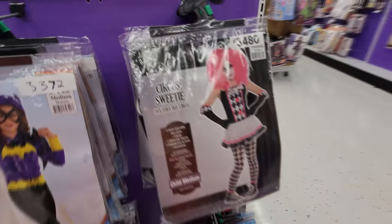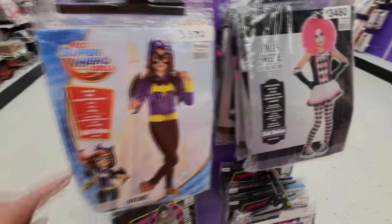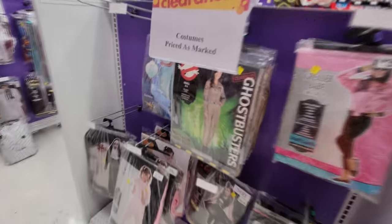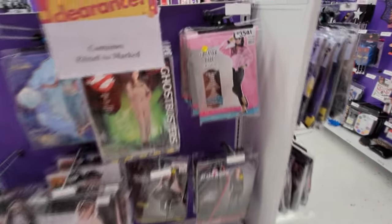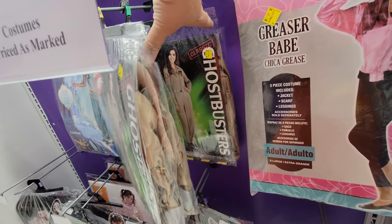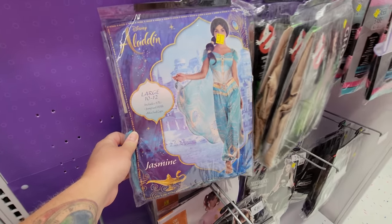Circus Sweetie — look at that big pink hair, that cracks me up. Superhero Girls. Monster High, a couple of those. Oh cool, we got Ghostbusters. These are all women's outfits here, by the way. Greaser Babe — the Pink Lady's costume from Grease, that's cool. These are all Ghostbusters: Spangler, Spangler, and Spangler. We got Jasmine from Aladdin, that's a pretty cool one. That's 50 bucks on clearance, what the heck?